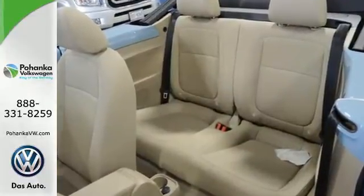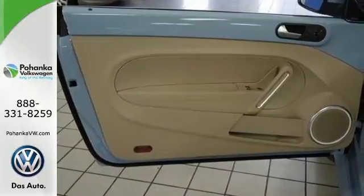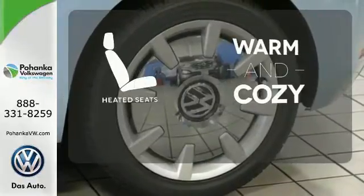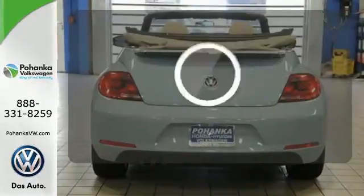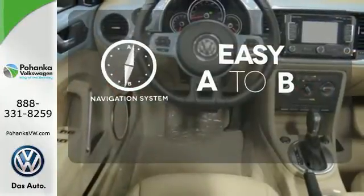State-of-the-art technology like its intelligent crash response system and stability and traction control will keep you on the safe path to your next adventure. Feel confident getting from point A to point B with the navigation system.